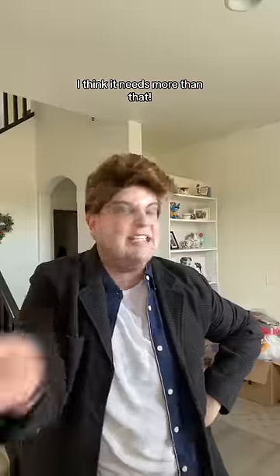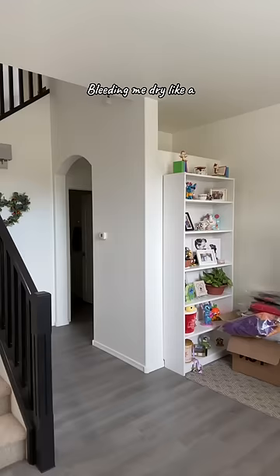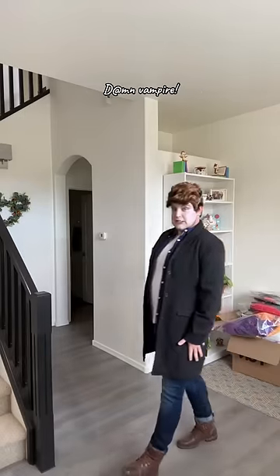Let's just stick the costume on — it's a DIY, so I'm just going to shove it on. Bella. It's giving vampire from Wish. Maybe it just needs the wig. I think it needs more than that. Let's just do a walkthrough. Bleeding me dry like a damn vampire.